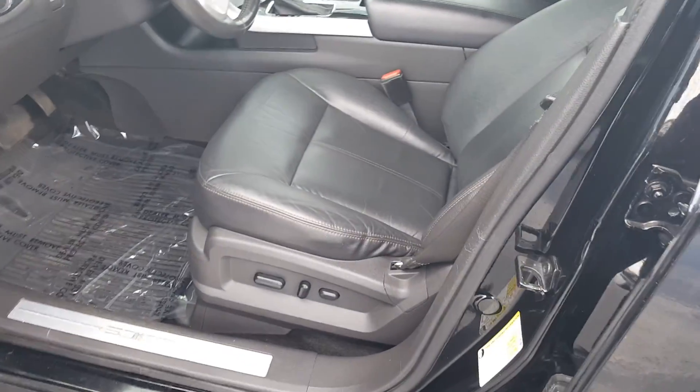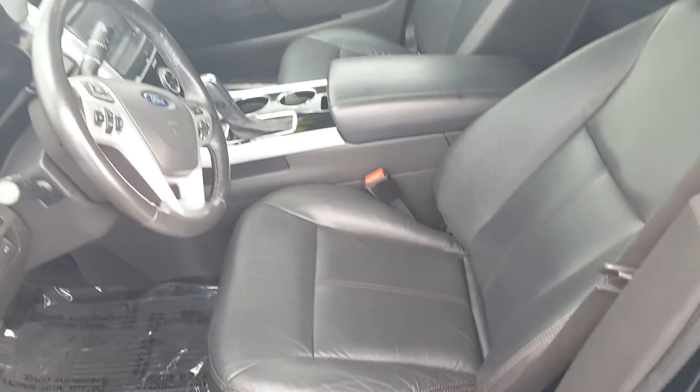Just give you a quick little shot of what the interior looks like. You can tell the interior is in really good condition as well.